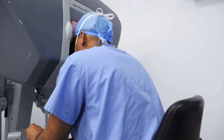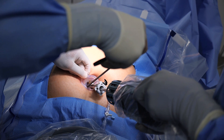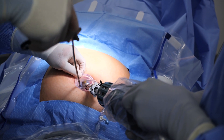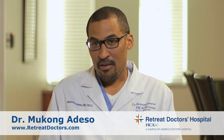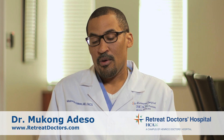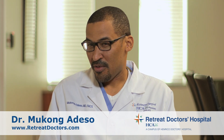Single-site gallbladder surgery is great. You can make one small incision in the navel, three or four centimeters in length, you hide it in the navel, and you take out the gallbladder. When the person goes home and the wound heals, they don't see a scar. So if you're into scarless surgery, you don't see a scar at all.